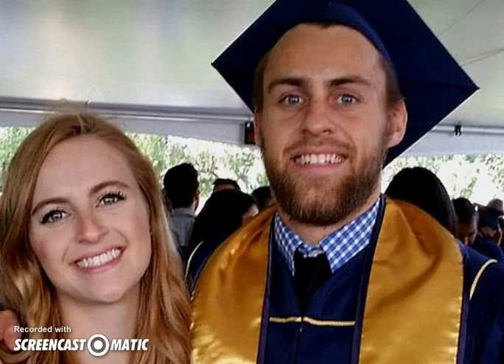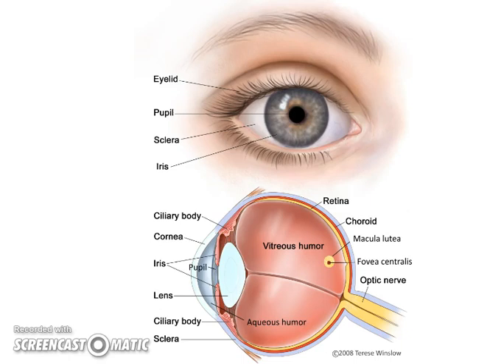Eyes are one of the first things we notice about someone, but what about when things go wrong with the eye? It helps to understand what's going on. The iris — the pigmented part, like blue or brown eyes — captures light. The pupil is where light passes through. A beam of light hits the cornea first, and the cornea is clear. It grows so fast that if you scratch your eye and your vision is blurry, 20 minutes later you can usually see again.